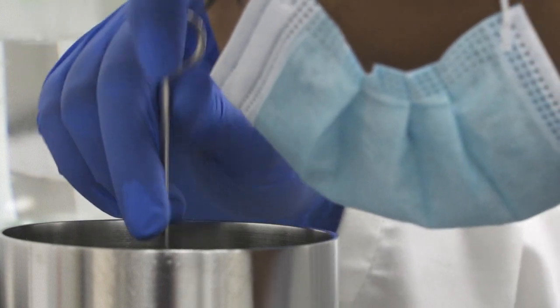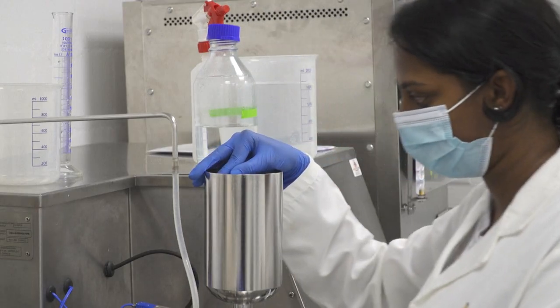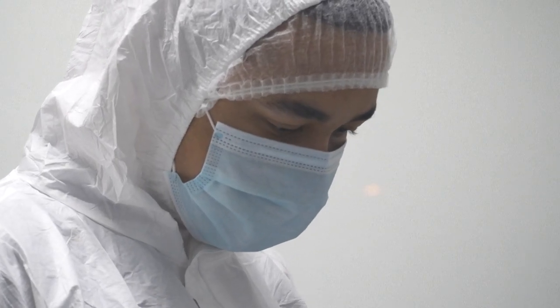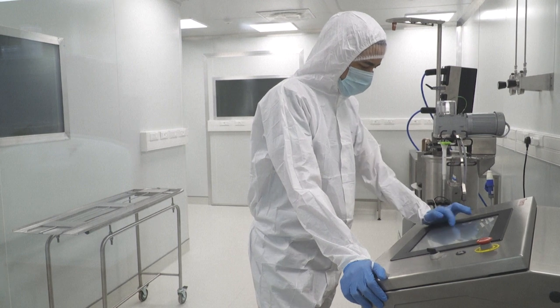Ideally, the new vaccine could be stored in ordinary fridges, since current ones need ultra-cold temperatures. The 22 scientists are determined to meet the challenge. The pandemic has highlighted the inequities that exist, but it has also given Africa a driving force to say: we can do it. There are major emerging economies — it's a growing continent.